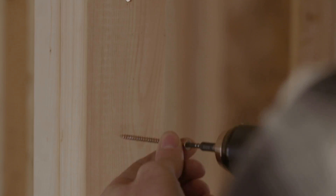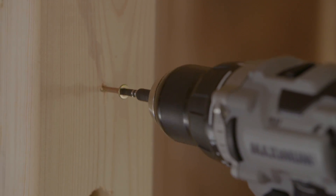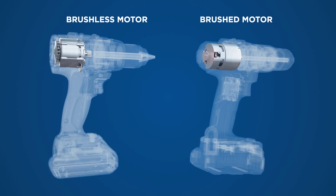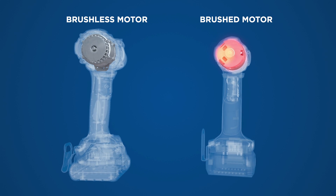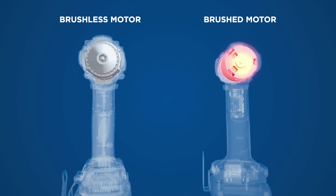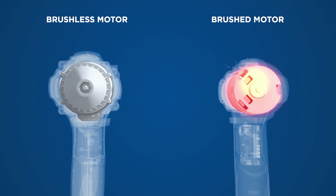Maximum Brushless tools utilize an innovative computer-assisted motor, constantly monitoring demand and output, ensuring the tool delivers optimal performance, while enhancing productivity with runtime benefits of up to 30% over traditional brushed motors.